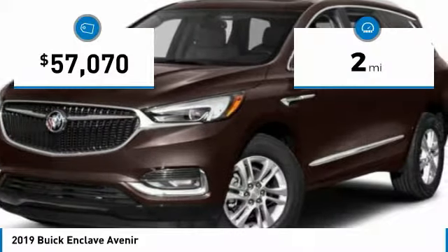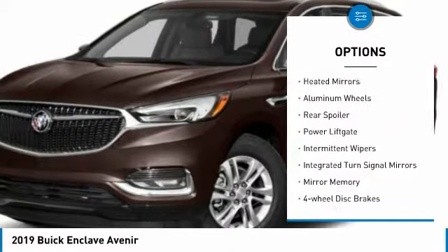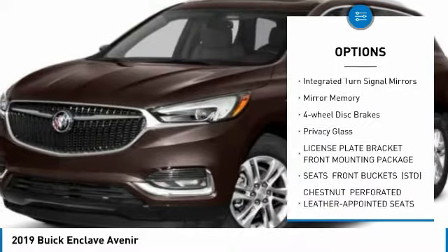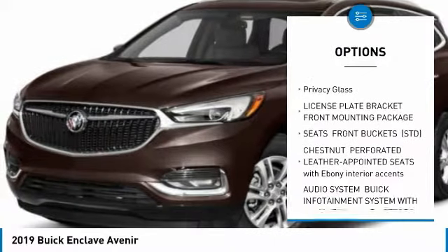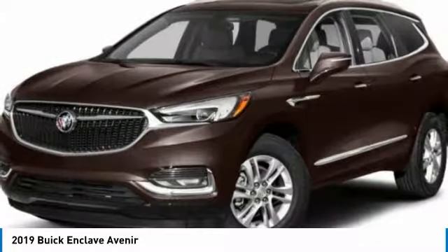This vehicle has less than 100 miles. Here are some of this vehicle's great options: all-wheel drive, heated mirrors, aluminum wheels, rear spoiler, power liftgate, intermittent wipers, integrated turn signal mirrors, mini spare tire, four-wheel disc brakes, and privacy glass.